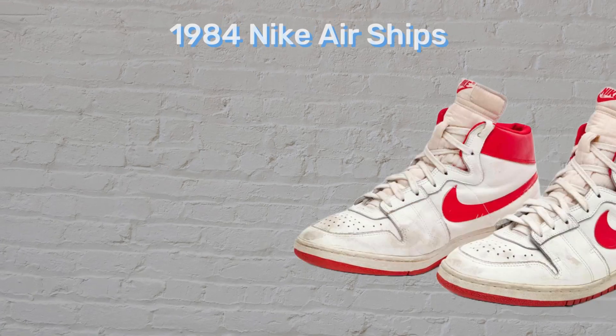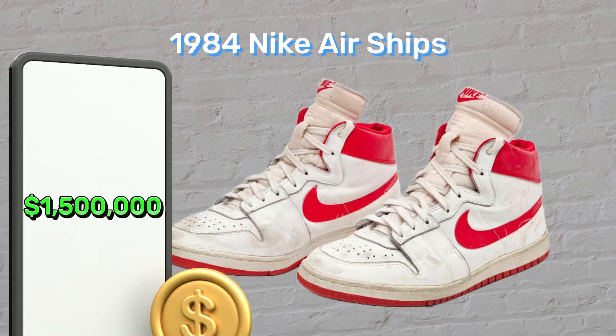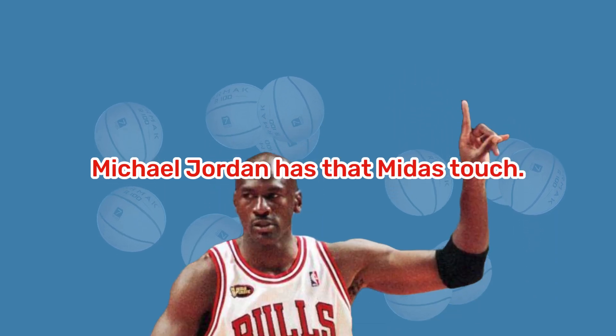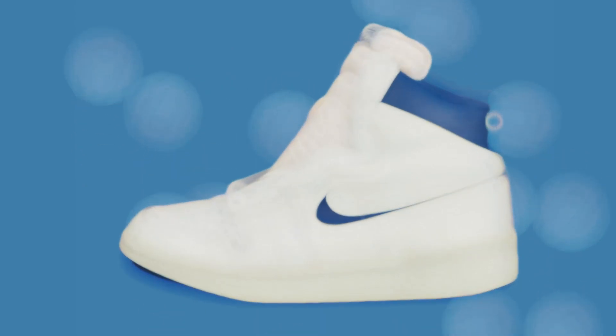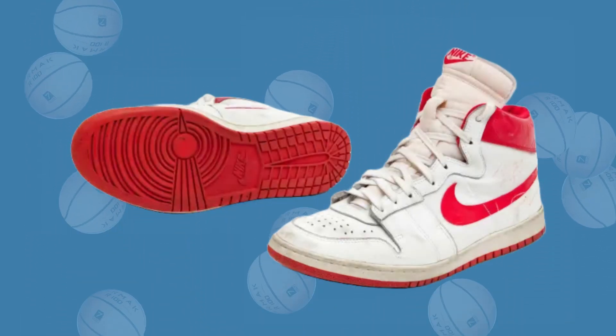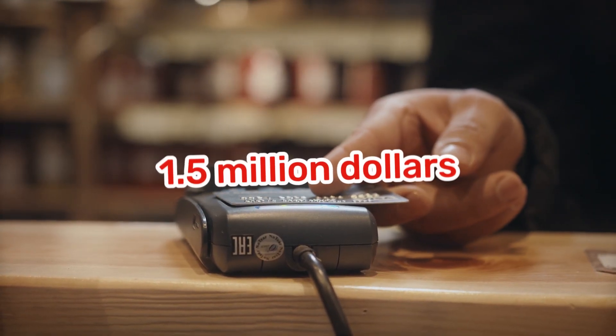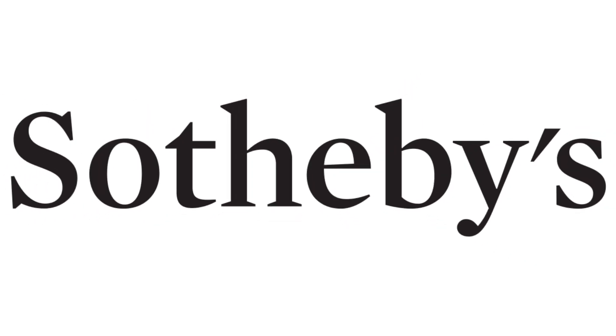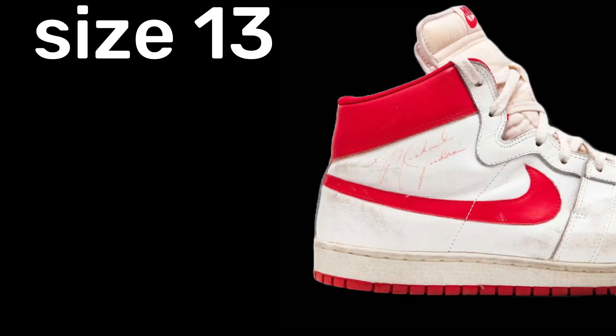Number 2: The 1984 Nike Air Ships, $1.5 million. Like what was noted earlier, Michael Jordan has that Midas touch because, like the previous Converses, these were not Jordan-branded shoes. These sneakers, which Michael Jordan wore in his fifth game with the Chicago Bulls during his rookie season, were purchased for $1.5 million at a Sotheby's auction in October 2021. According to Sotheby's, the basketball legend's oldest known pair of regular season Nikes are the size 13 red and white Air Ships.